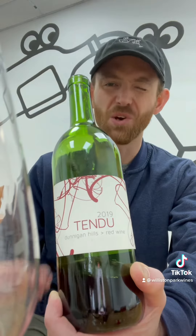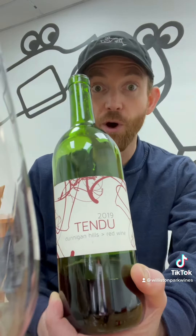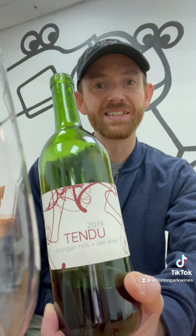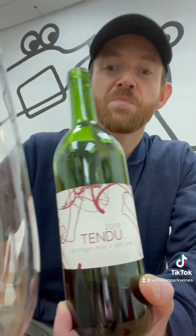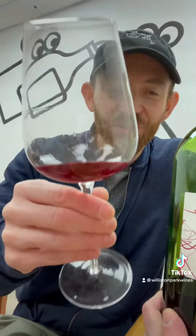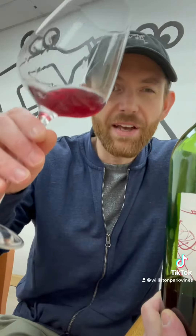The Tendu Red Blend is always a blend of some Italian varieties like Barbera, Aglianico, and Montepulciano. In 2019, they also threw in some Rhone varieties. It clocks in at only 11.5% alcohol. You can tell from the color that it is a bit lighter in body.